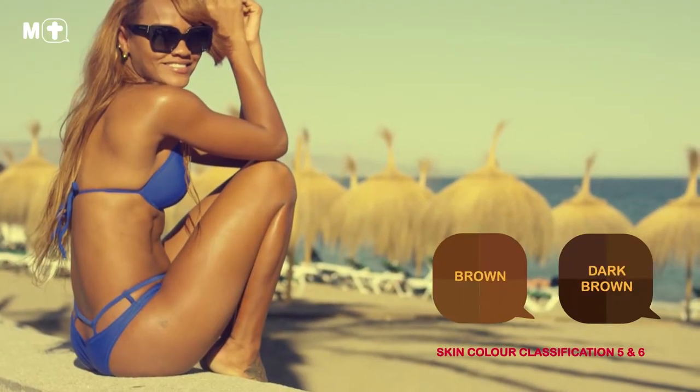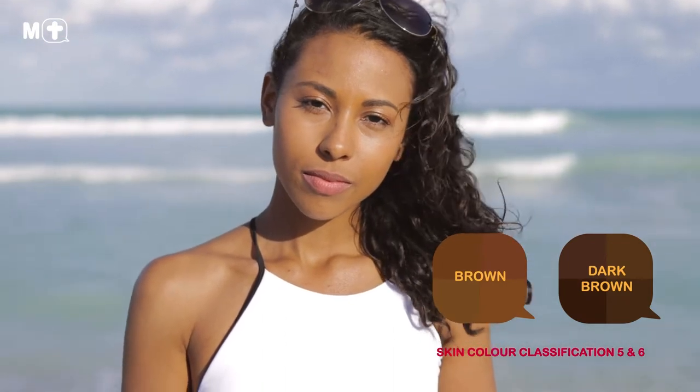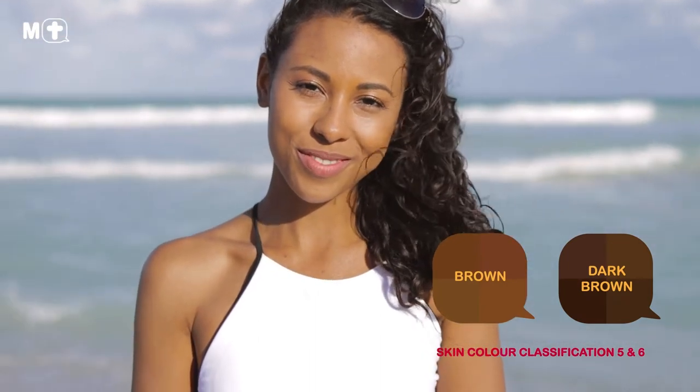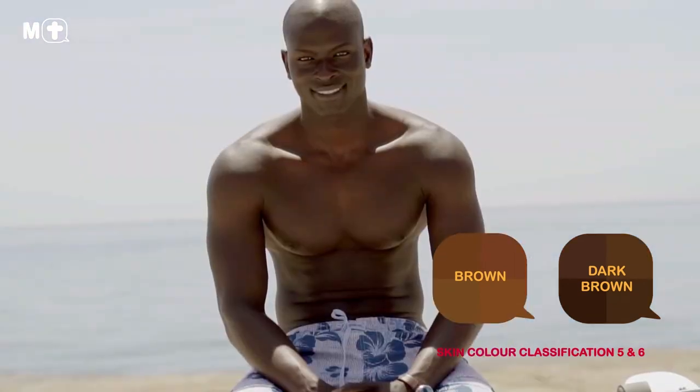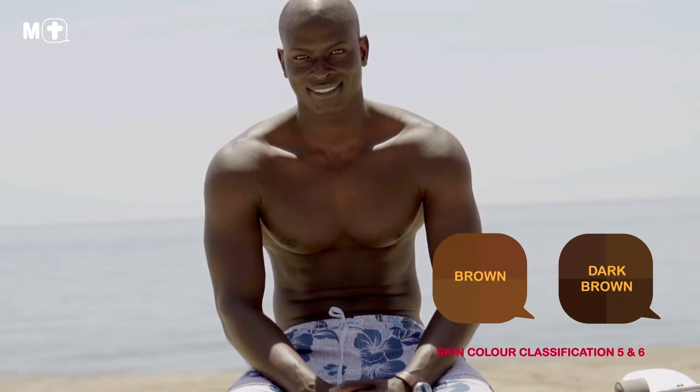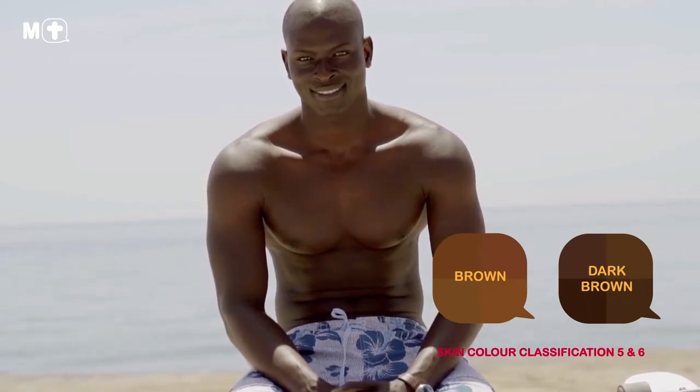Lastly, individuals who are classified as skin types 5 to 6 typically have dark to deeply pigmented dark brown skin, dark brown or black coloured eyes and natural dark brown or black hair. If this matches your appearance, then your skin contains lots of melanin, meaning that your skin almost never burns when exposed to the sun.